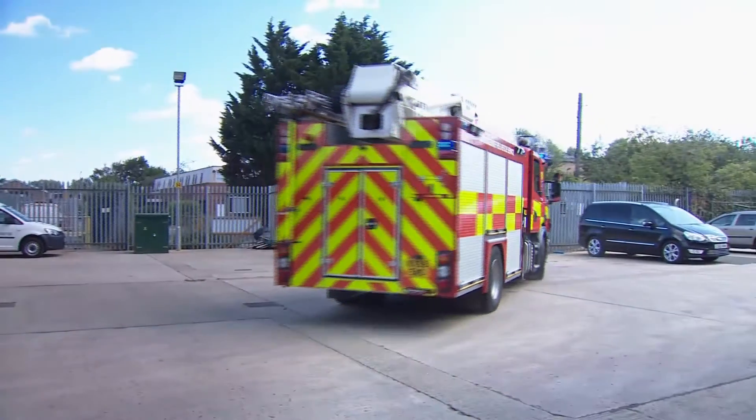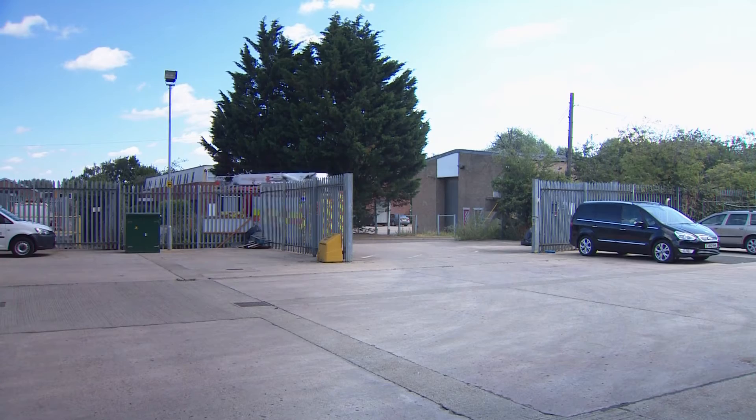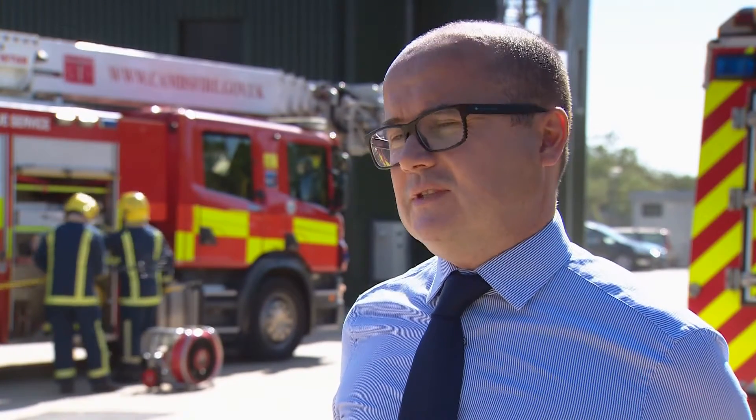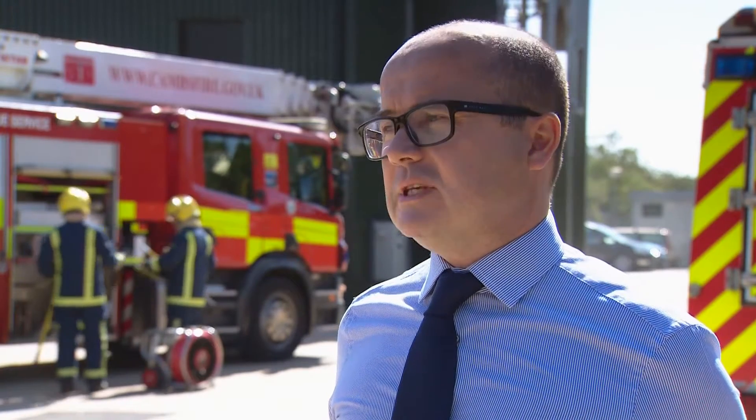During training, the crew are called to attend a report of a light aircraft crash. Training must reflect all types of emergencies. With some of the major disasters that we've had since 9-11 and 7-7, a lot of emphasis has been placed on urban search and rescue. So we've designed a range of buildings for the guys to practice those types of techniques.